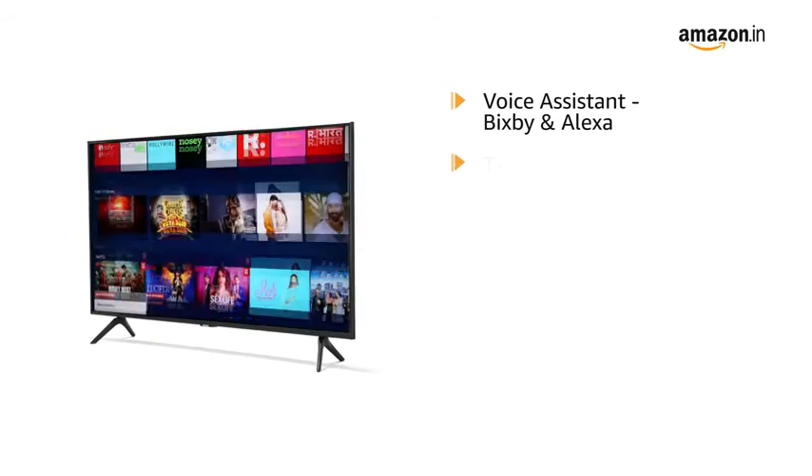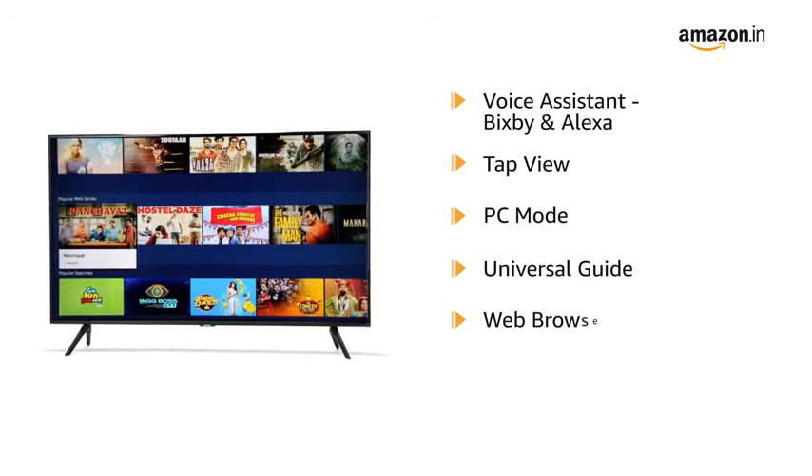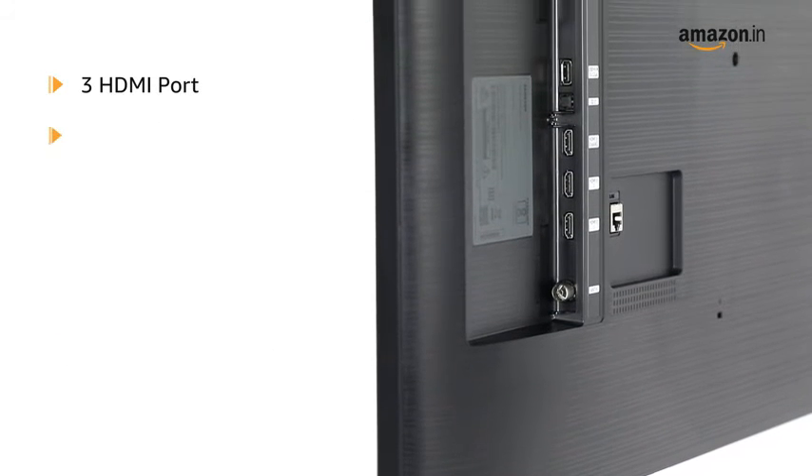It has other special features like Voice Assistant, Tap View, PC Mode, Universal Guide, Web Browser, and Screen Mirroring.